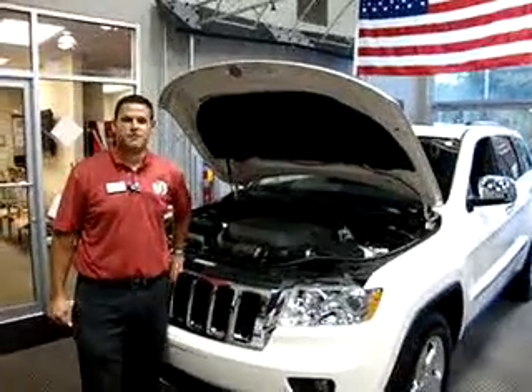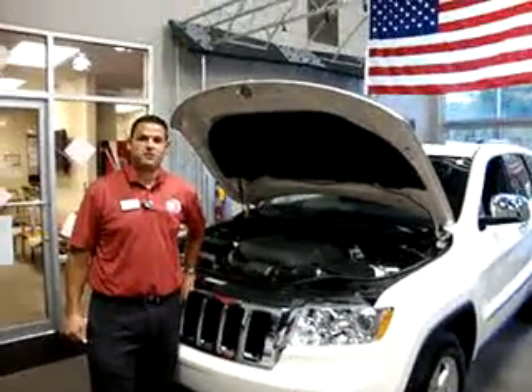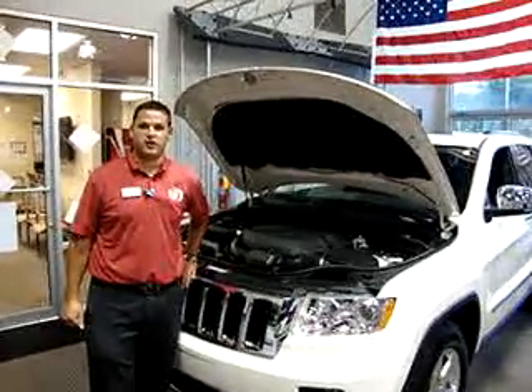Hi, I'm Brian Blymler with Big O Dodge Chrysler Jeep in Greenville, South Carolina. Today, I'm going to give you some key benefits on why you should purchase the all-new 2011 Jeep Grand Cherokee.